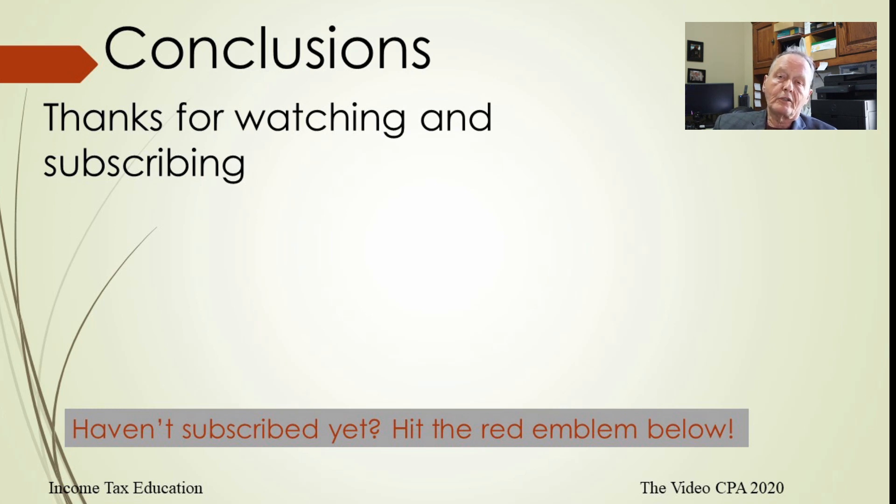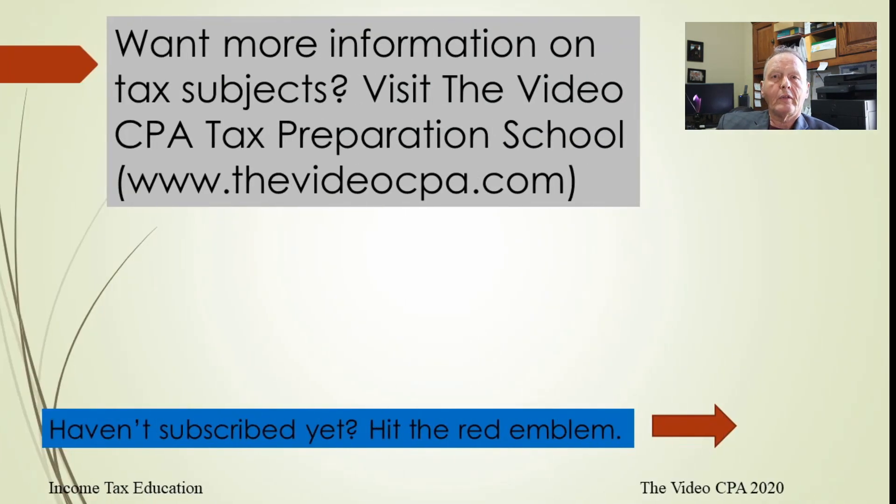Thank you for watching. If you haven't subscribed yet, go ahead and subscribe. If you want more information on these subjects and other tax topics, go to the Video CPA Tax Preparation School at www.thevideocpa.com. Right now we're in beta format with those classes out there for free — there are six classes and we're producing about one per week. By the end of the year we expect to have around 30 classes, but we're going to start charging for them pretty soon.